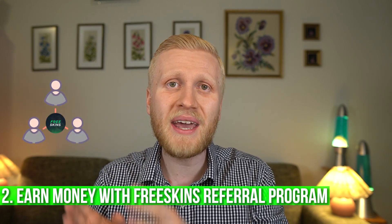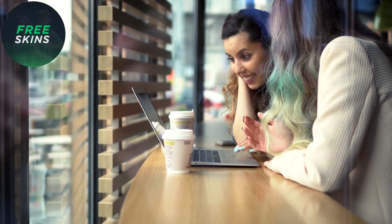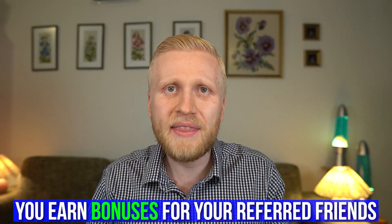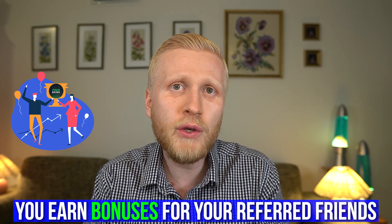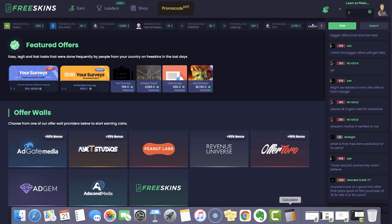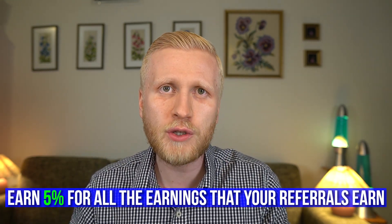Second, I want to mention their referral program — you can make money by referring people to FreeSkins. When you share this website with friends and they start earning, you earn bonuses. It doesn't deduct their earnings; they benefit too. You get a 5% bonus of your referrals' earnings. You simply click Affiliates, then copy and paste your referral link.